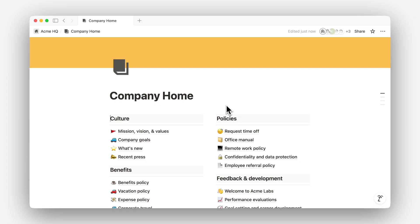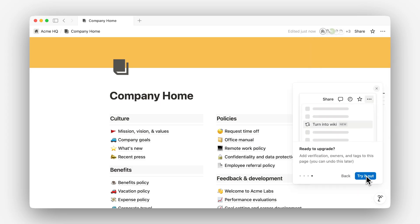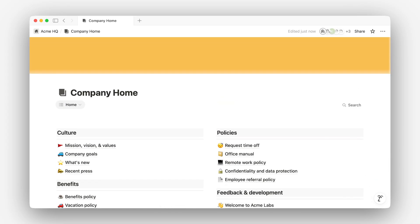Notion has a way to turn any knowledge base like this one into a wiki. From the page settings, you'll find the option to convert a page into a wiki. This gives every sub-page new properties, including an owner and verification status, to make sure there is both accountability and content accuracy.